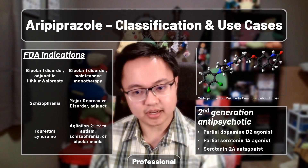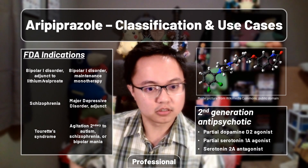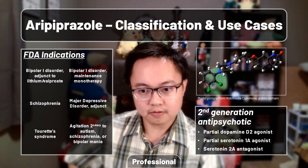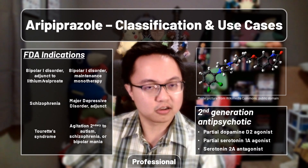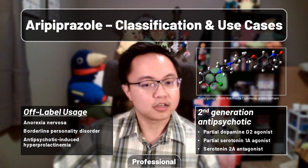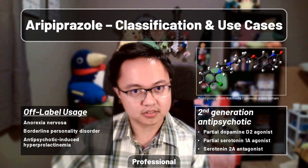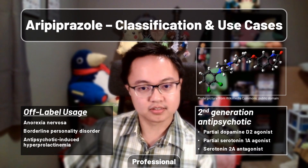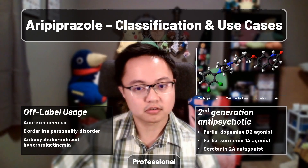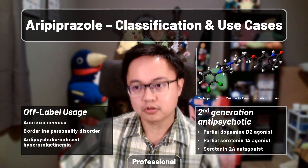Aripiprazole is a second-generation antipsychotic with mechanisms of action centered around its mixed activity on dopamine and serotonin receptors. On label in the US, it is indicated for bipolar disorder, schizophrenia, major depressive disorder as an adjunct augmentation, Tourette's syndrome, and agitation associated with autism or the first two indications. Off label, you'll find it useful for treating anorexia, borderline personality disorder, or antipsychotic-induced hyperprolactinemia — hyper meaning high, prolactin meaning to promote lactation, and emia meaning presence in blood: high prolactin presence in blood. As always, efficacy rates are not as well known for off-label usages, which is probably why most professionals only remember seeing Abilify in the context of bipolar disorder or schizophrenia.